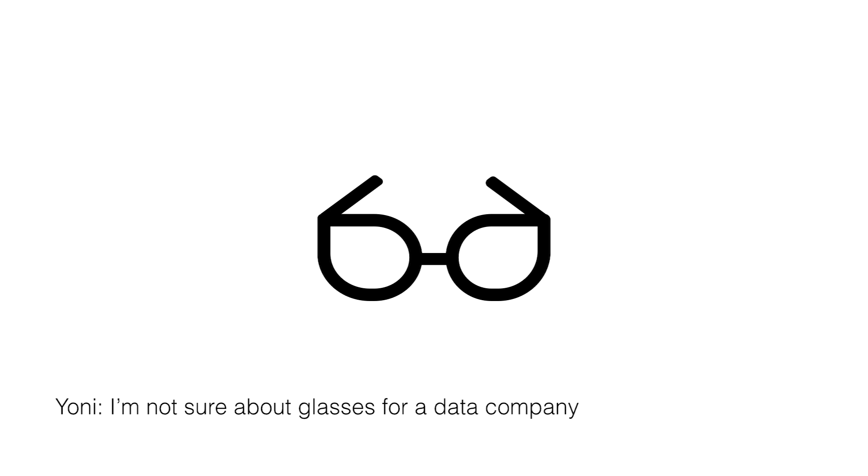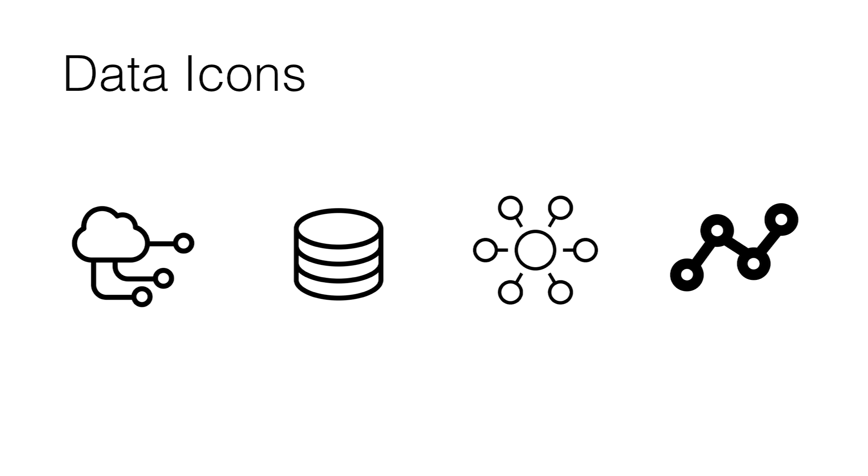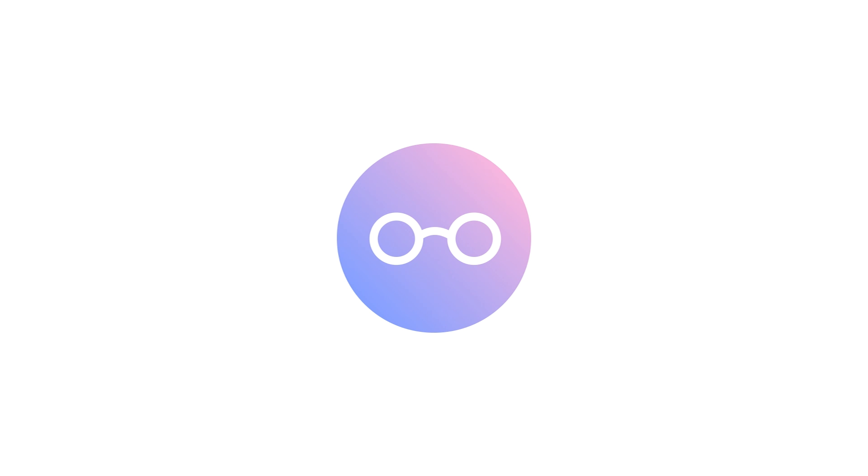One of the founders said he wasn't sure glasses would work for a data company — maybe it didn't look technical or data-like enough. So I did a little data icons research and noticed a pattern of circles connected with lines. I suggested transforming the glasses into a different style that's very similar to the representation of data or databases — the kind of connection between data points people are used to seeing in icons. The A in the typeface is almost a round circle too, so it looked much better. This was the updated logo suggestion, which they did like.